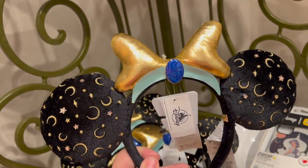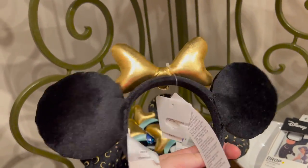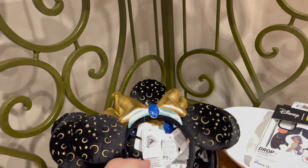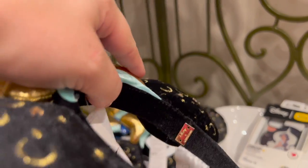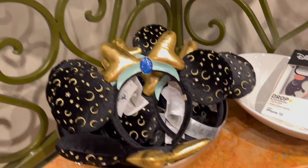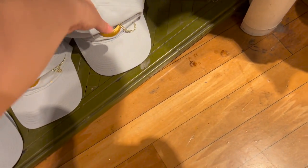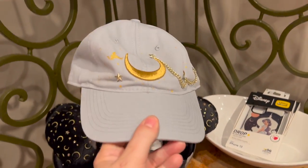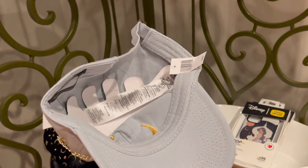I don't think I've seen these before — these are Jasmine ears! Katie, have you seen these? Because Katie loves Princess Jasmine. These are Bauble Bar so they're $50. And then they have a hat here too — this is a really pretty hat. Katie's probably going to want this one too. The Jasmine hat — I love that. This one is $29.99.